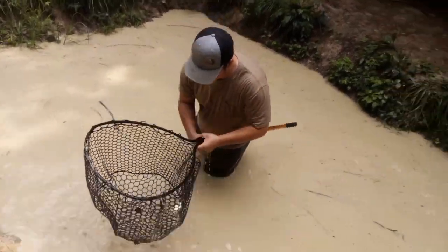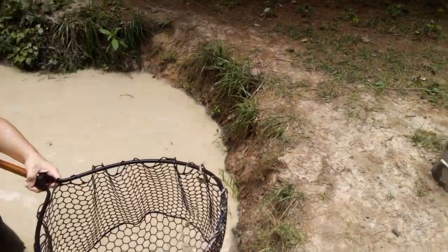We got another one — hurry, before he jumps out! He's pretty small, he might jump through this hole. Got another little guy.